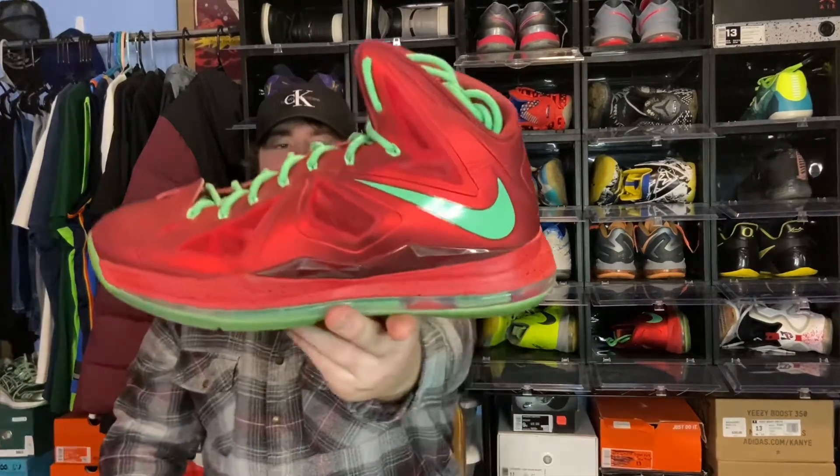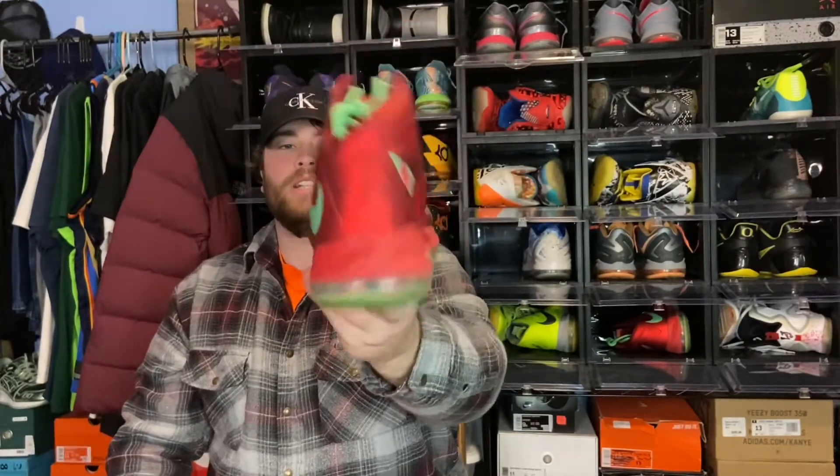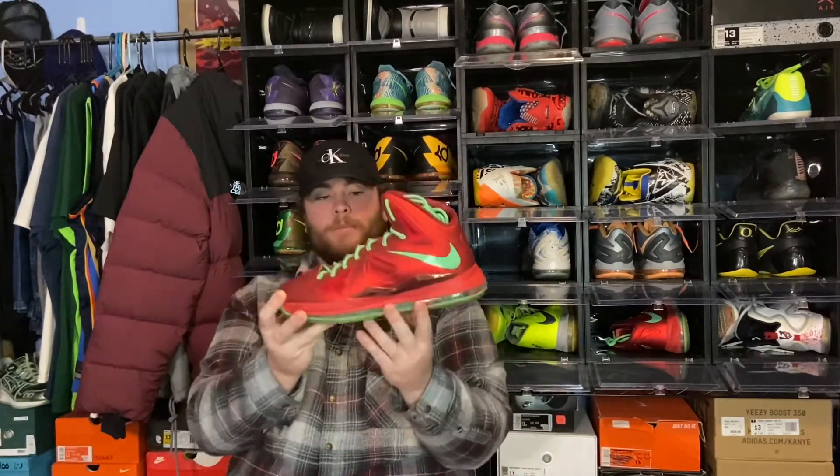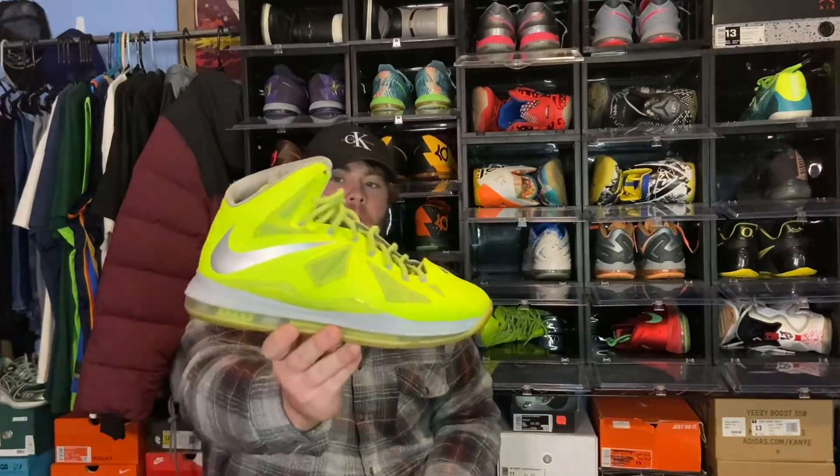Now getting into a pair you might not expect: the LeBron 10s. I know it's a bit different — they're not a low top; they're somewhere between a mid and a high. Here's a closer look. These are the LeBron 10 Christmases, one of the best LeBron 10s in my opinion. As you can see, they have a full Air Max bubble unit on the bottom, giving you that cushiony feel the whole time and a little extra bounce. The details on this shoe are crazy and the overall feel is amazing. The ankle support is awesome even though they're high top, and I do enjoy playing in them.